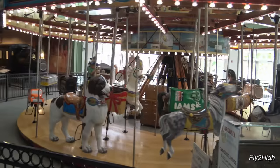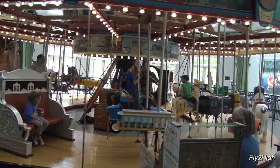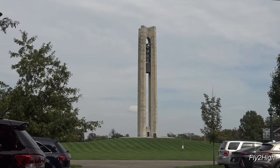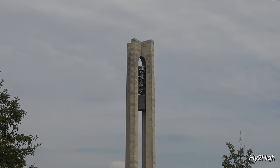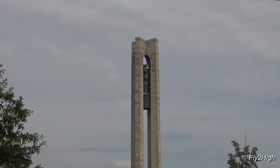The museum even has this vintage merry-go-round for kids, both young and old, to ride. I see the bells are now playing in the carillon. So I will wrap up this exploration of the park and museum and let you enjoy the sound of the bells. Remember, life is a journey — enjoy the ride, and thanks for watching.